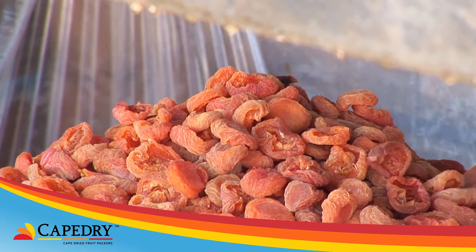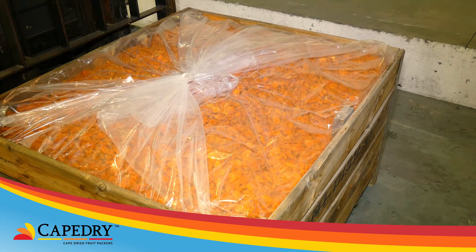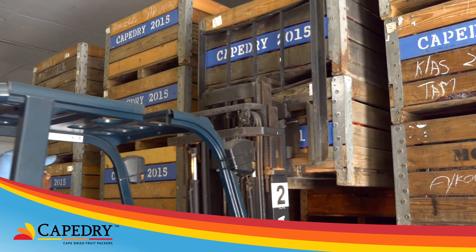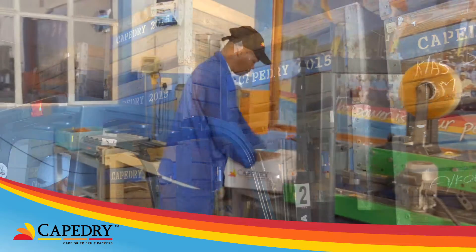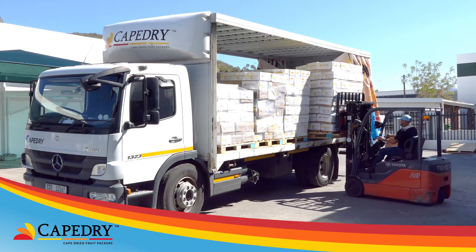Once dried, the fruit is placed into plastic lined bins. The plastic lining prevents moisture loss. It is then moved to computerized, regulated, temperature-controlled storage rooms, awaiting packing for dispatch to local and international markets.